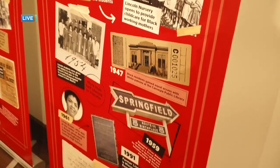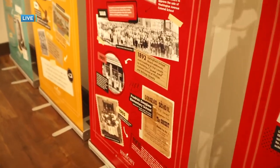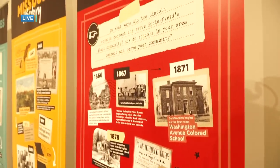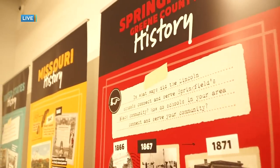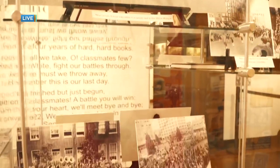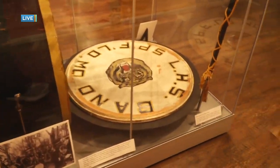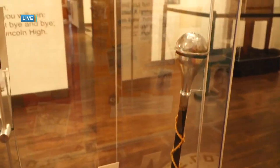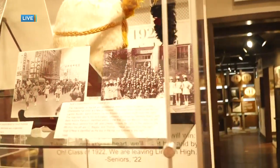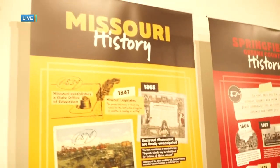Lincoln School was integral to the growth and development of Springfield. It was such a pivot point for the entire Black population. There were years when they couldn't check out a library book — they couldn't go to the public library — but the library would allow Lincoln to check out books for them. So the librarian from Lincoln would go to the public library and get books and check them out for people in the community outside of the school.